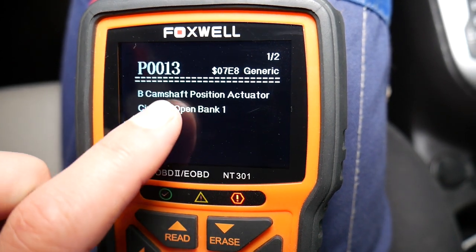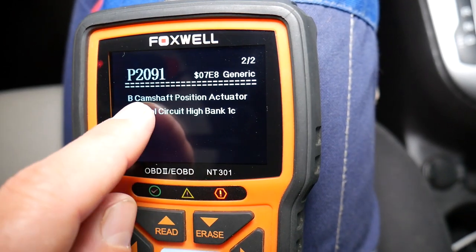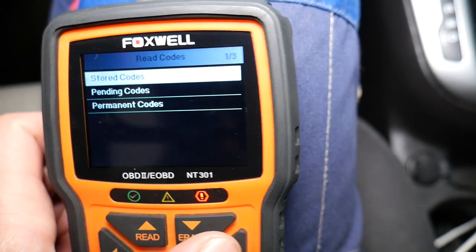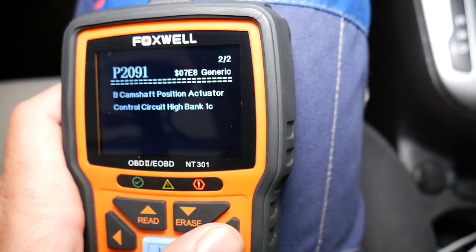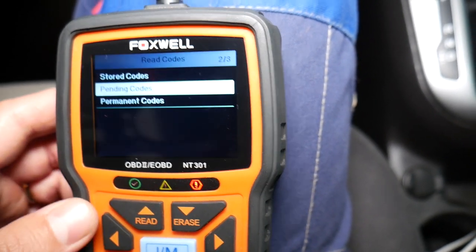We're going to check P0013 — B Camshaft Position Actuator — and P2091 — B Camshaft Position Actuator again. We'll explain what 'B' means in a second. I then go back and click 'Pending Codes,' because under pending codes you may get extra codes that help solve the problem. In our case we don't have anything — those are the two codes we have.